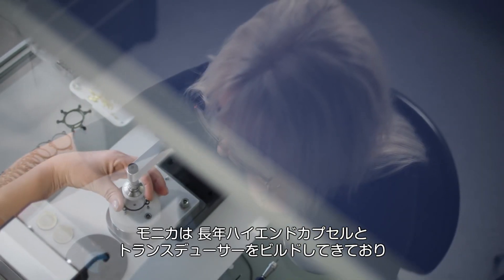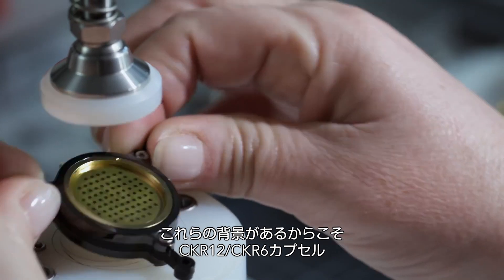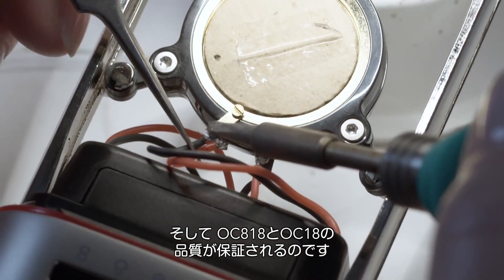Monika has been building high-end capsules and transducers for nearly 30 years — there are no other hands we'd more proudly trust than hers. And you can trust that no CKR12 capsule, OC818, or OC18 microphone leaves our home without decades of quality behind it.